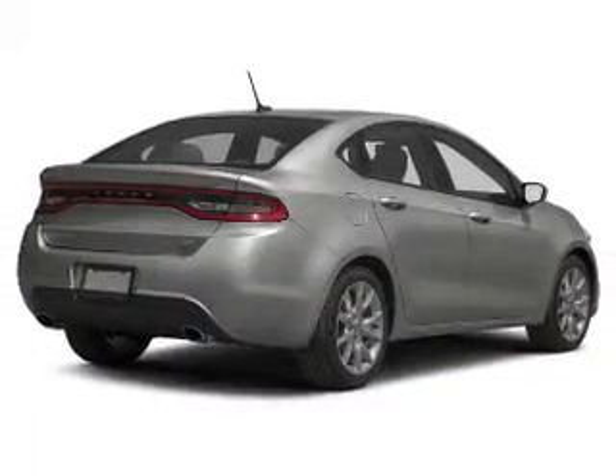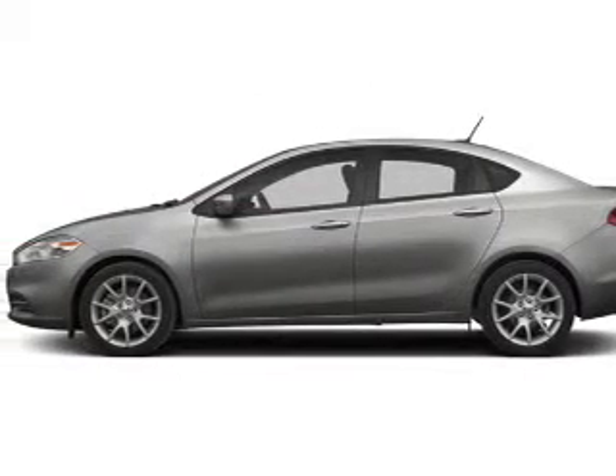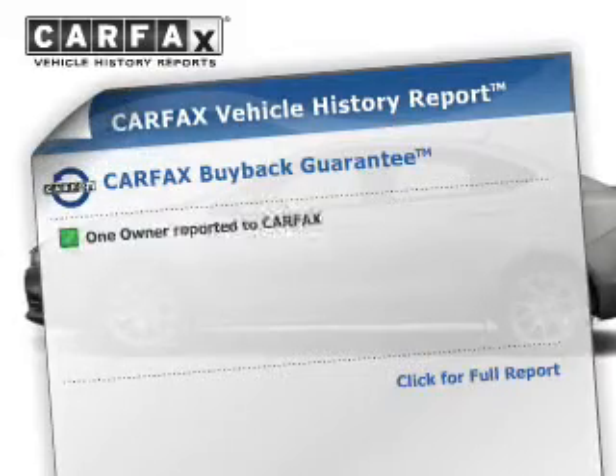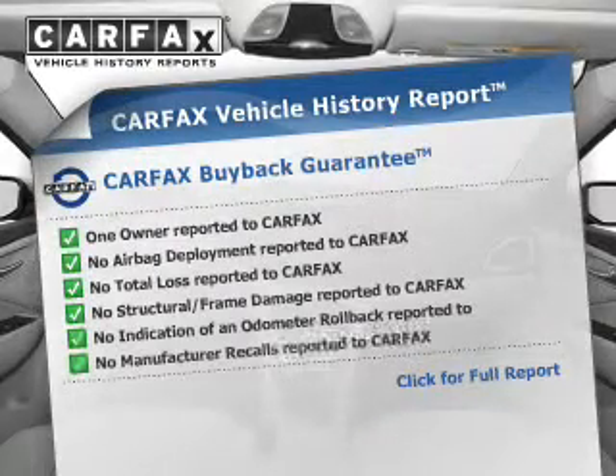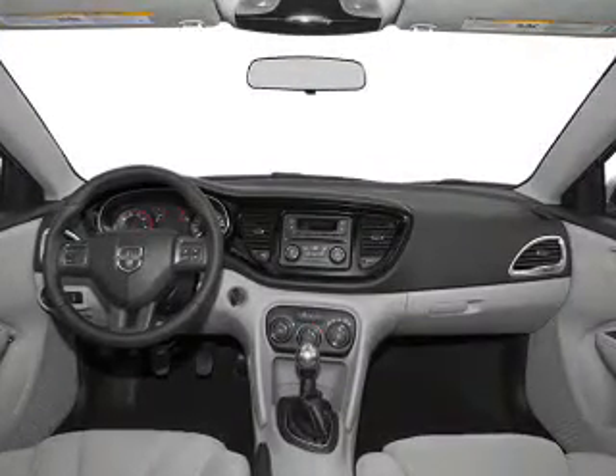The powertrain includes front-wheel drive with a reliable engine connected to a smooth-shifting transmission. A vehicle history report from Carfax, the most trusted provider of vehicle history information, is offered to provide you with peace of mind. Call today to schedule a test drive.